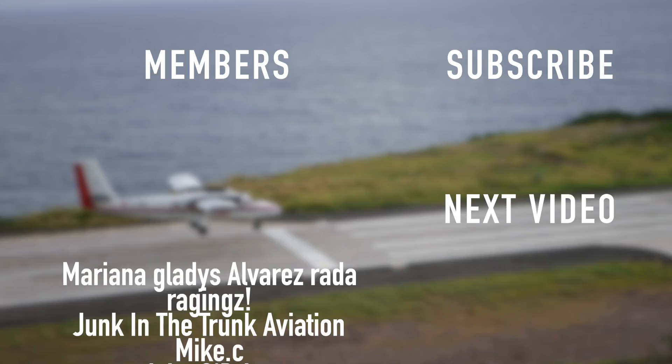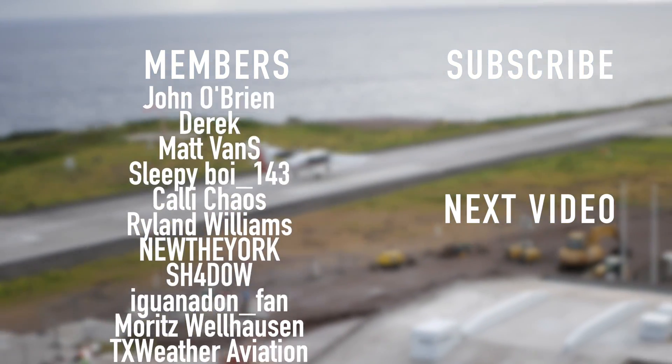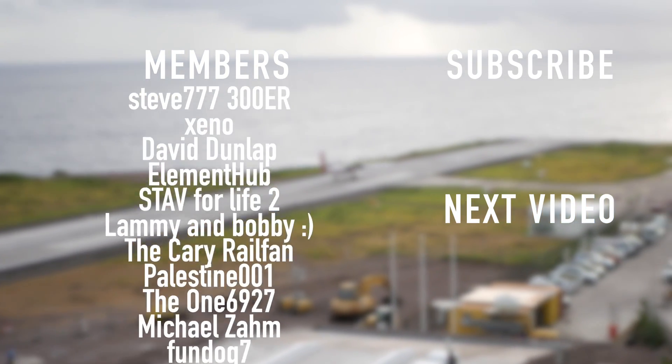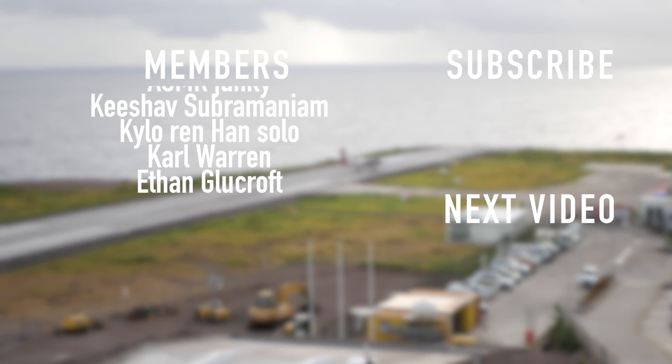Thank you so much to all the people who give me lots of money: Mariana, Raging, Junk in the Trunk, Mike, John O'Brien, Derek, Matt, Sleepy Boy, Kelly Chaos, Ryland Williams, New York, Shadow, Ignuana, and Moritz Wellhausen.